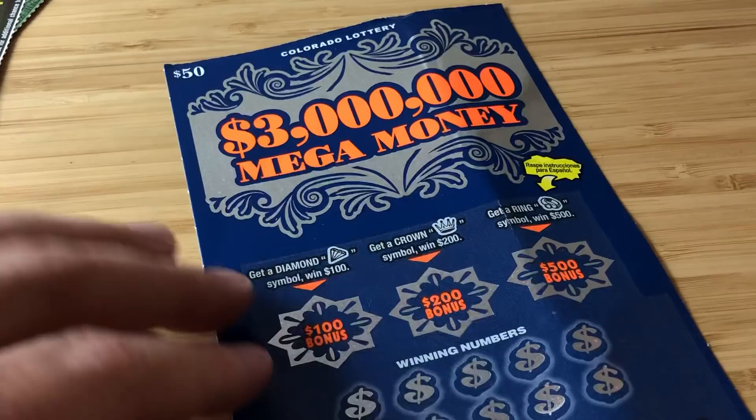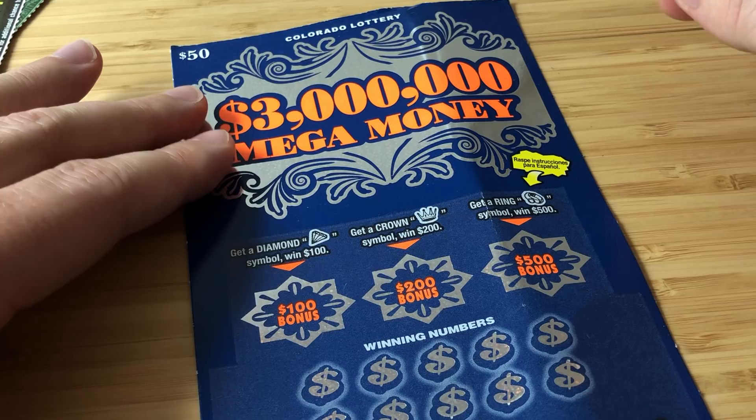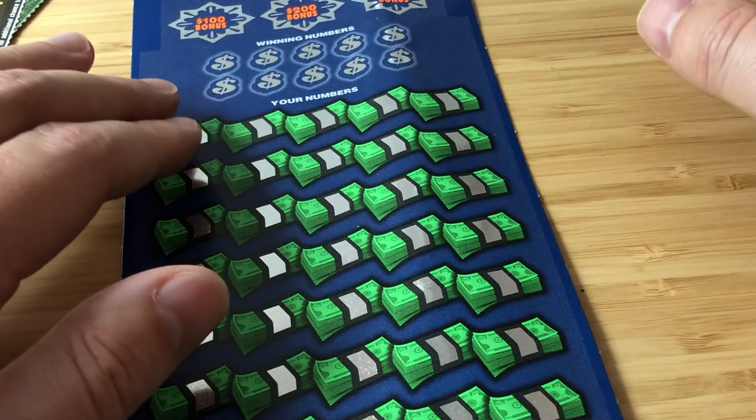Let's check the bonus spots — we need two like symbols. No bonuses. Dave, I'm sorry, I'm ice cold today. Ice cold in Colorado. But don't worry — all it takes is one, because we got the $3 Million Mega Money. How insane would that be? $100, $200, $500, or $3 million freaking dollars.